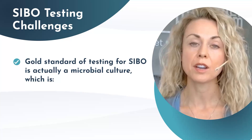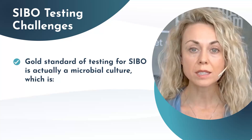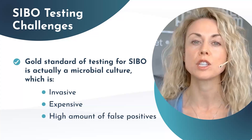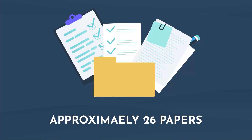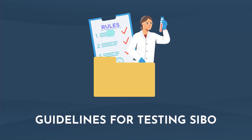Currently, the gold standard of testing for SIBO is actually a microbial culture where they do an enteroscopy — it is very invasive, very expensive, and there are a tremendous amount of false positives. So in 2017, the North American consensus guidelines took approximately 26 different papers that were evidence as well as expert opinion to come up with specific guidelines for testing for SIBO.